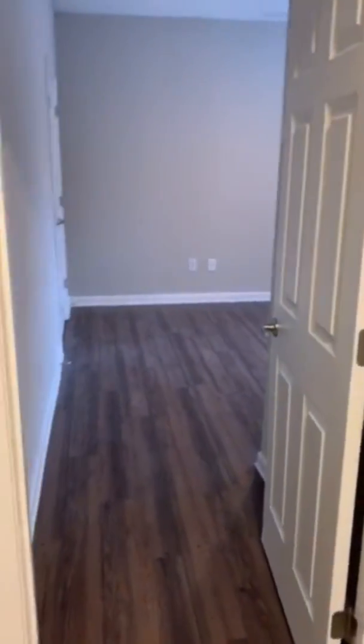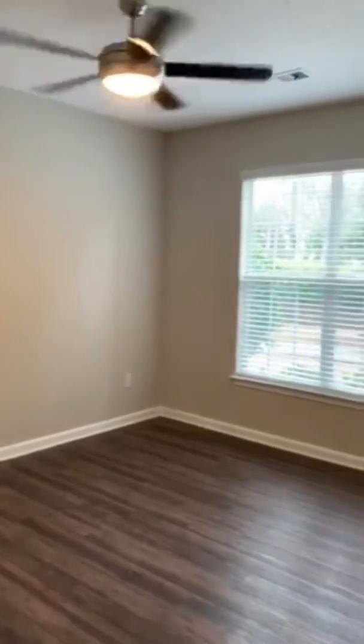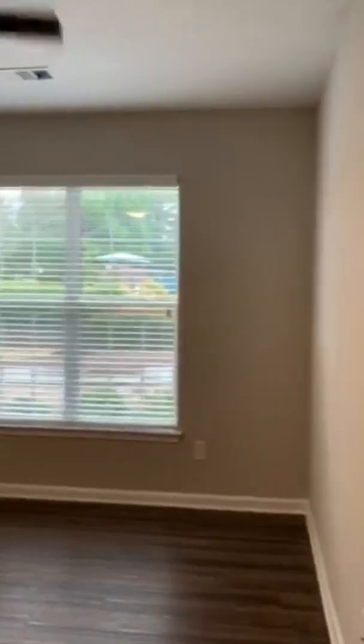Now we're walking into the third bedroom. Once again, large window, remote-controlled ceiling fan, tall ceiling. Hardwood flooring throughout the apartment, once again. And of course, you have your walk-in closet.